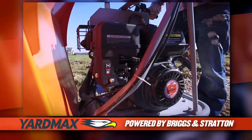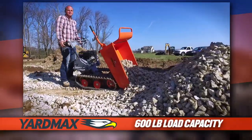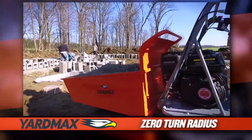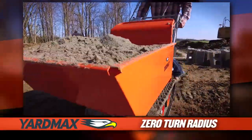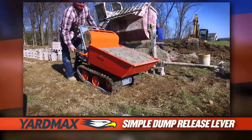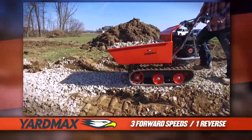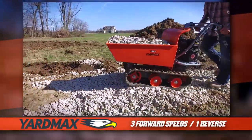Powered by a 208cc engine, the 5.5 cubic foot solid steel hopper can carry up to 600 pounds. The Yardmax Power Track Barrow is simple to use, turning on a dime with the release of a handle. Easily dump the hopper wherever you want. Maneuver safely and efficiently with three forward speed options and one reverse.